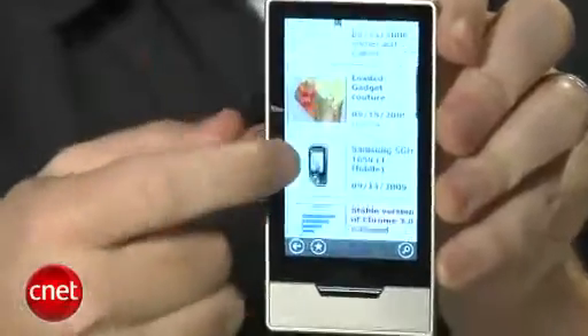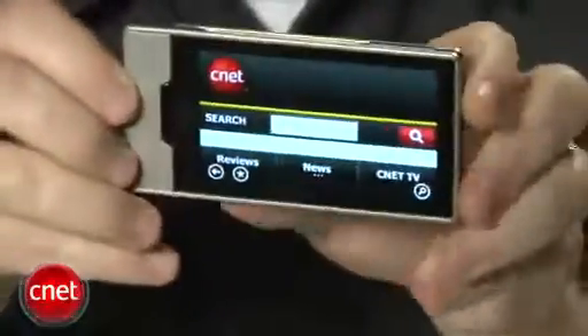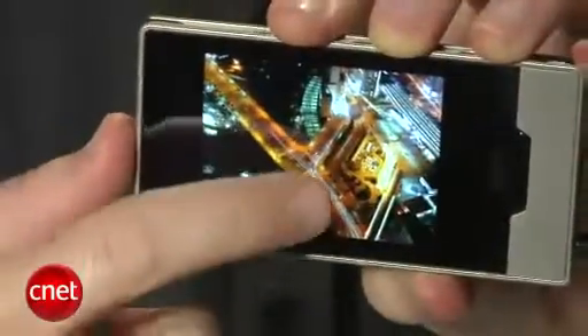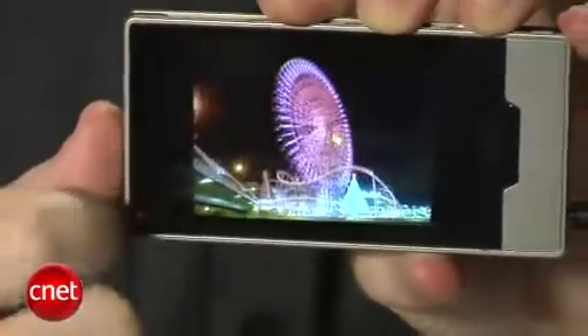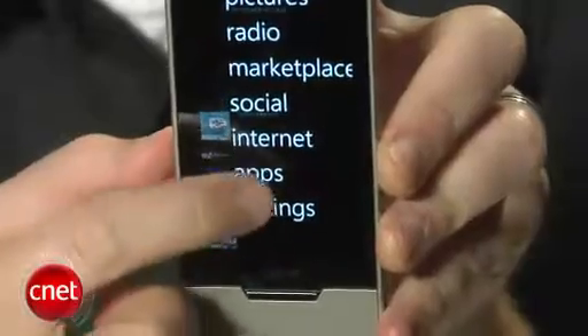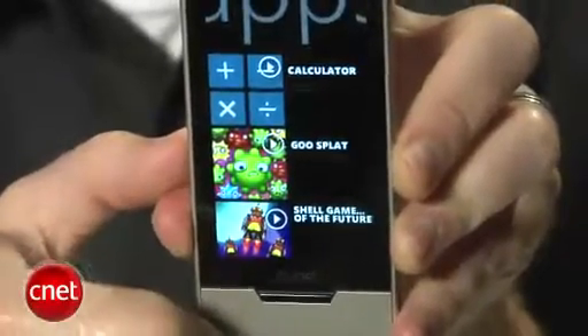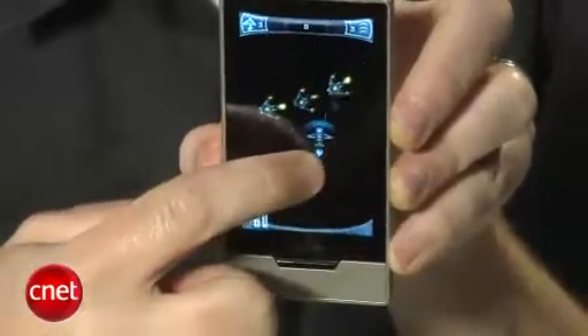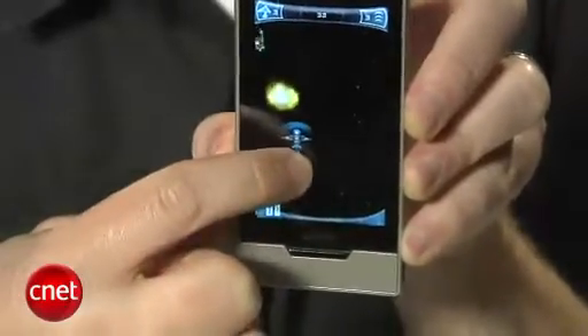A few other things worth mentioning: the Zune now has a web browser and it's pretty awesome, definitely comparable to the Touch. Photos look great on the OLED screen. There's also a new category for apps where you can find games or utilities downloaded from the Microsoft Zune Marketplace. At launch they've got a handful of games and a promise of more to come, including apps for Twitter and Facebook.